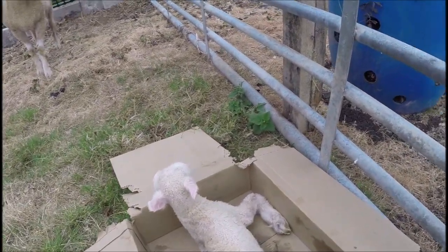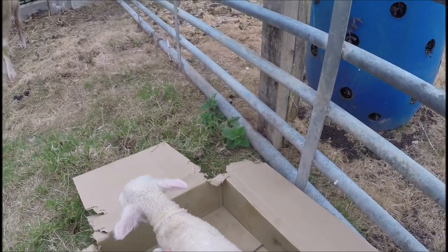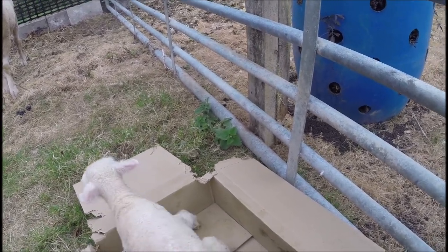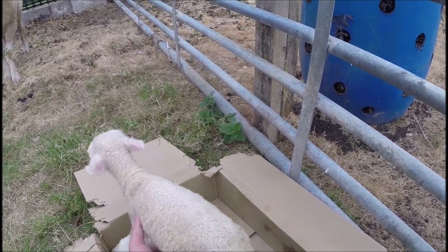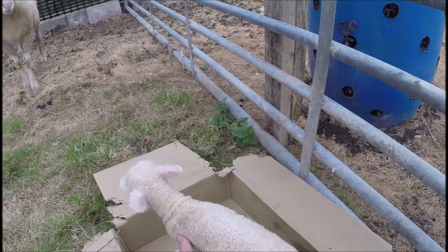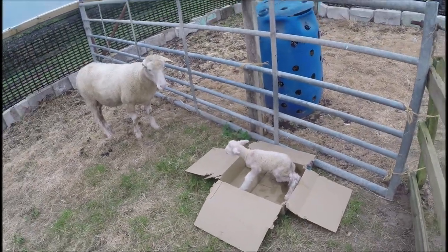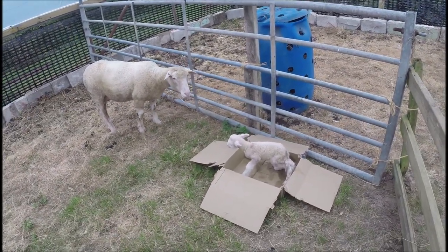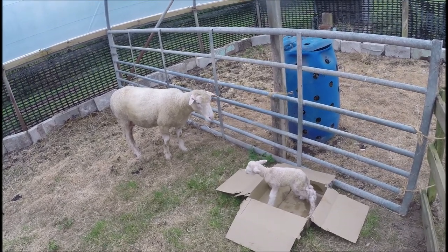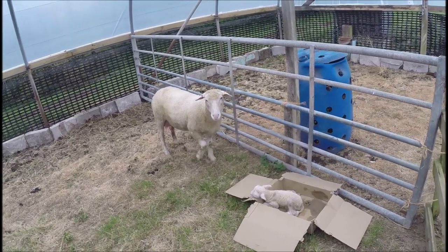It's almost trying to stand. I'll give it a little help — are you going to stand up? Almost. It's the lamb's job to get itself out of the box, and when it does we know the job is done. You look like you're going to be a good mum, and hopefully the lamb will be okay now thanks to our intervention.